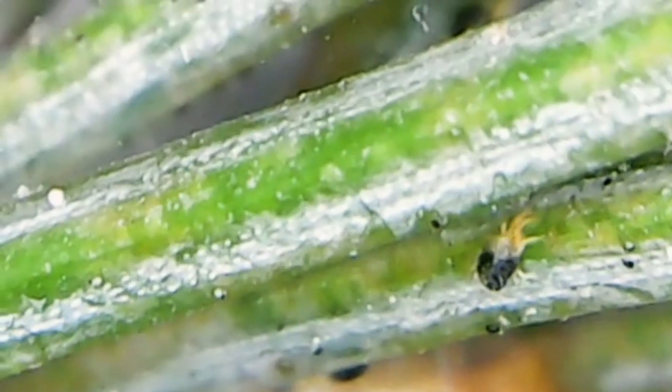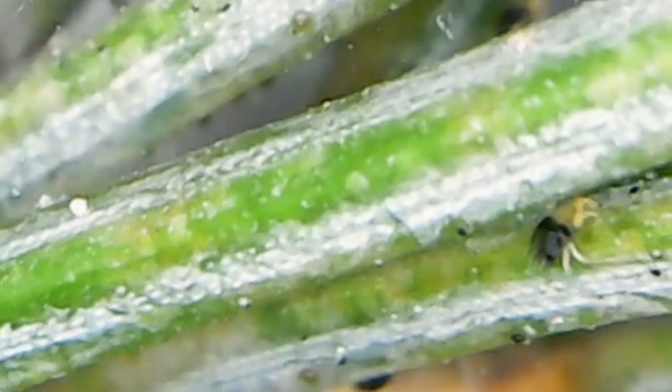Aphids, cutworms, mites, praying mantids, scale insects, spiders, shrews, or lice.